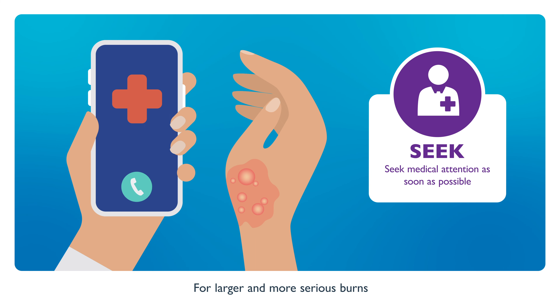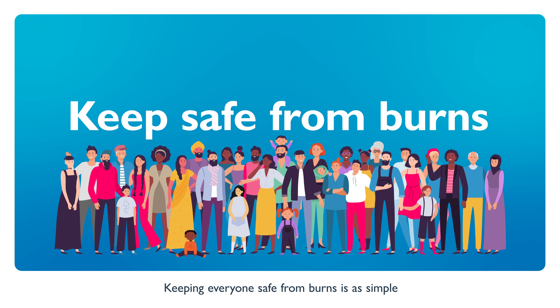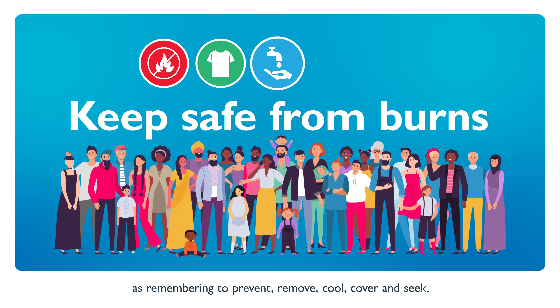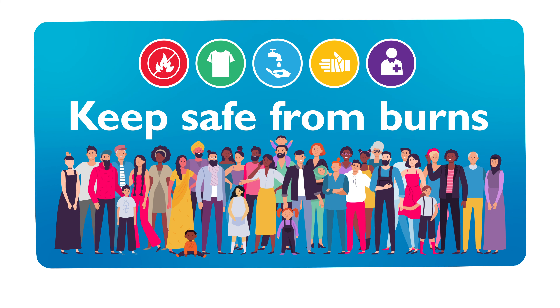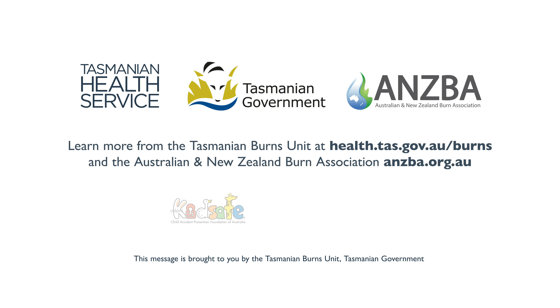For larger and more serious burns, call 000 in Australia or the national emergency number outside of Australia. Keeping everyone safe from burns is as simple as remembering to prevent, remove, cool, cover and seek. This message is brought to you by the Tasmanian Burns Unit, Tasmanian Government.